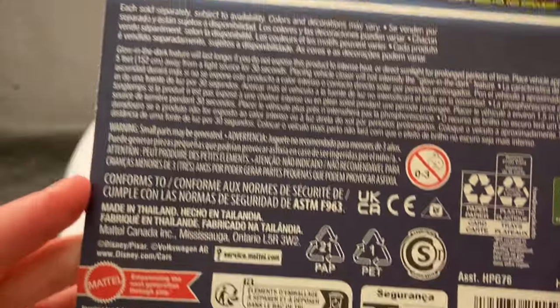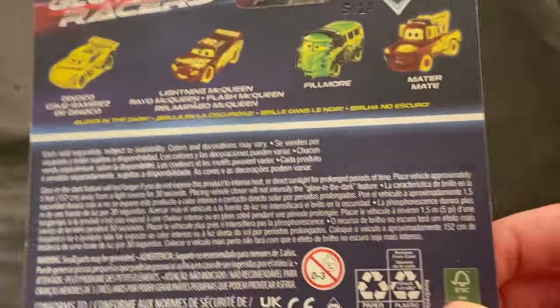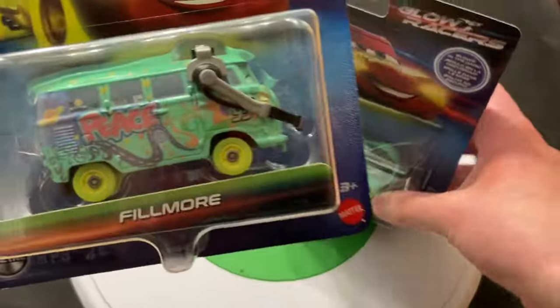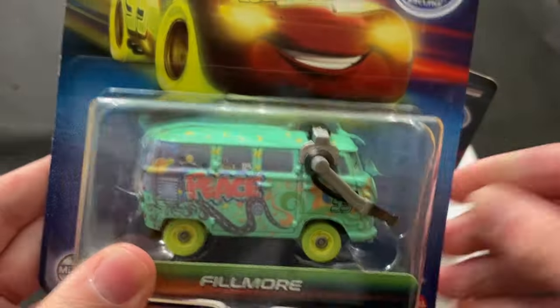These are made in Thailand — before, these used to be made in Vietnam. Actually, you can see 'Made in Vietnam' there, so yeah, some are still made in Vietnam. But these now are made in Thailand. There's Chase and there's obviously Fillmore, who I find really interesting because Fillmore doesn't usually get released in these extra spin-off series.